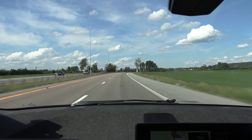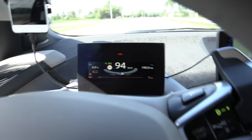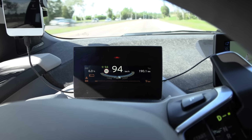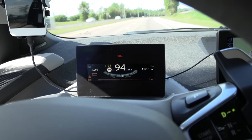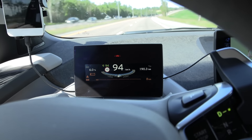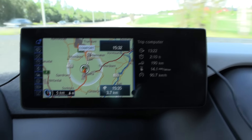Okay, we're almost home now. We are five kilometers away, roughly, and we have nine kilometers of range. We're almost done — 190 kilometers. Wow!